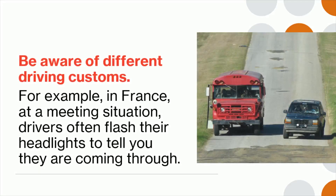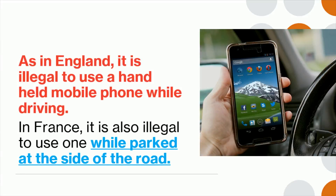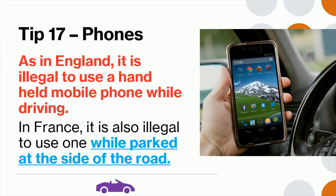Tip 16: Be aware of different driving customs. For example, in France at a meeting situation, drivers often flash their headlights to tell you that they are coming through. Tip 17: As in England, it is illegal to use a handheld mobile phone while driving. In France it is also illegal to use one even while parked at the side of the road.